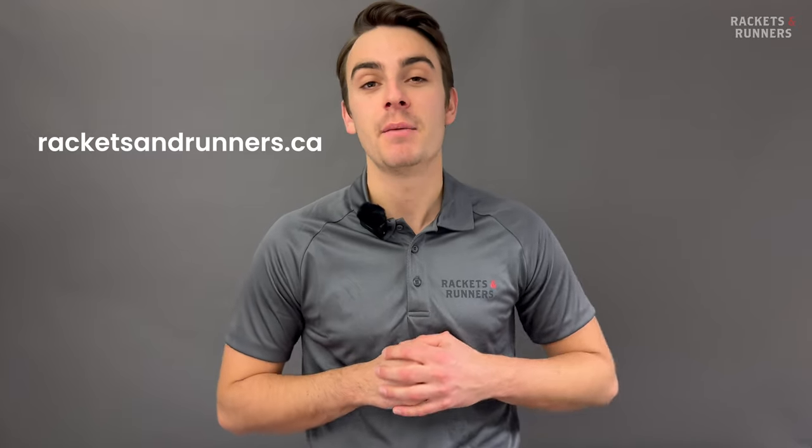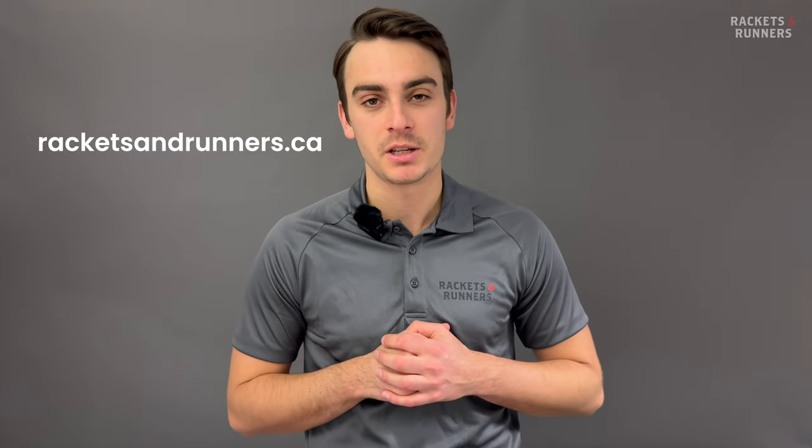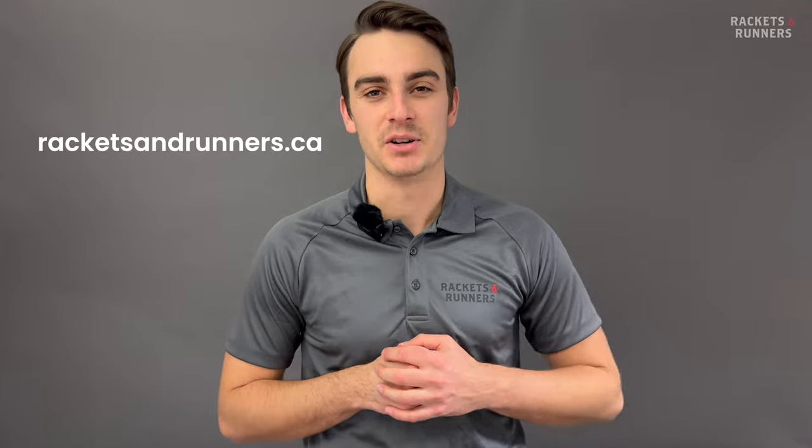Before we get into any of that, let me remind you that any of the gear we're going to talk about here today, you can check out on our website, racketsandrunners.ca. Please remember to like the video, subscribe to the channel, and let me know in the comments section what you want me to cover next.